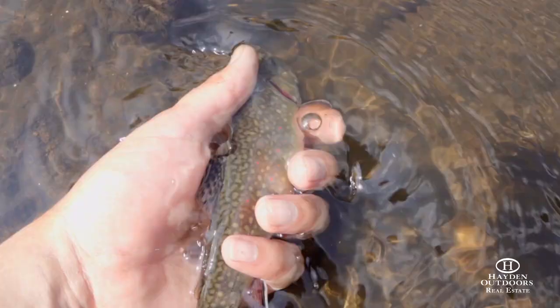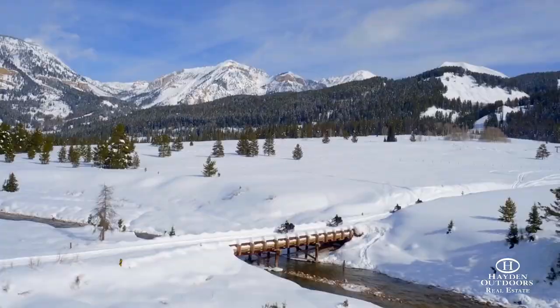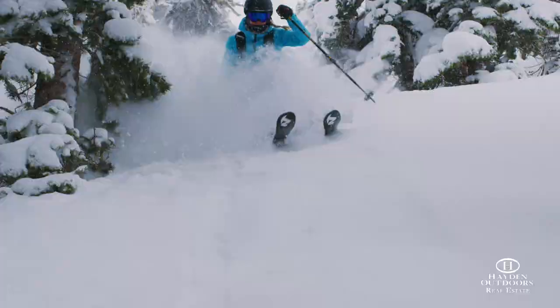The location of Stillwater Ranch just may be its best quality, as it's only two hours from Denver and 15 minutes from downtown Grand Lake, offering fine dining and many other quality amenities.